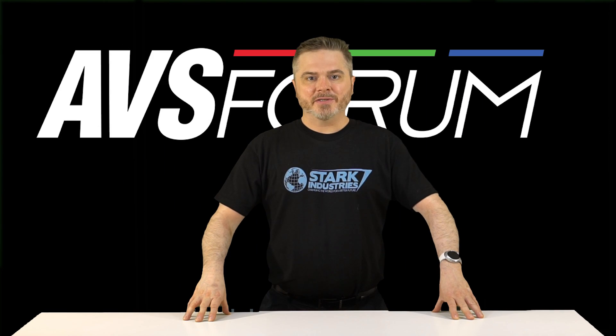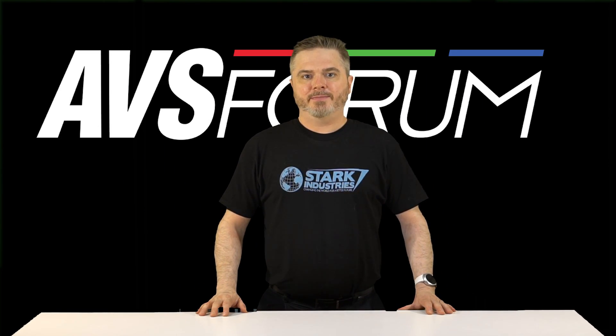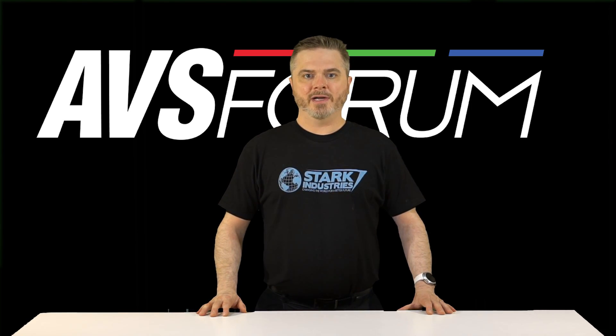Hey there, it's Mark Henninger, Senior Editor at AVS Forum, and here is some news about a couple of new networked AV receivers from Marantz.